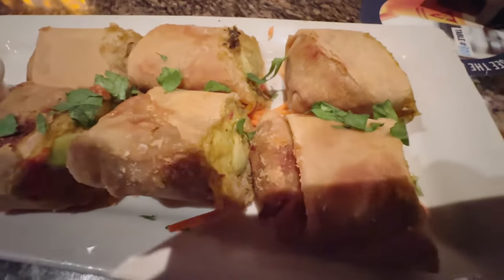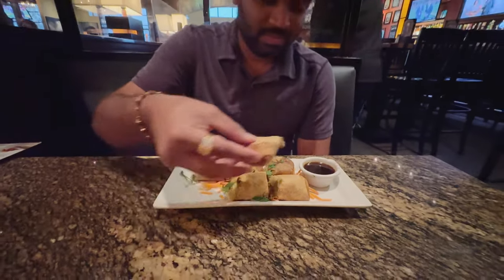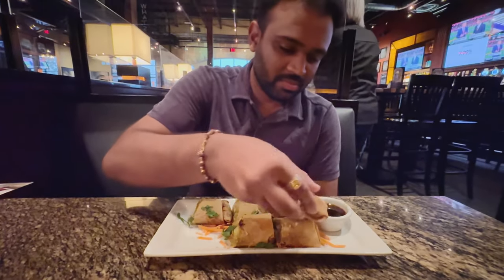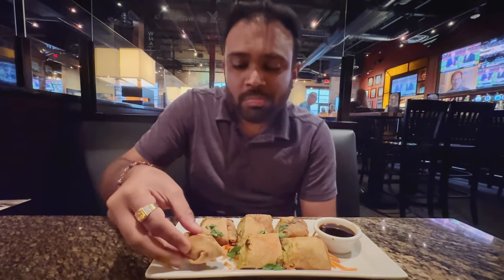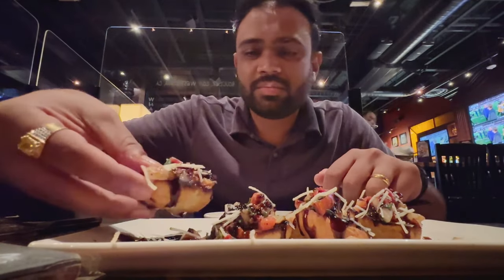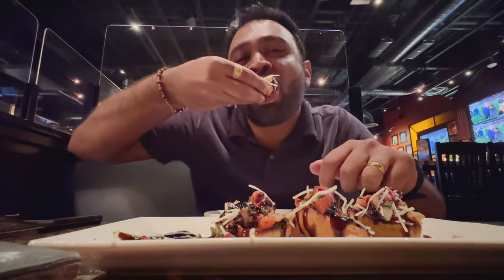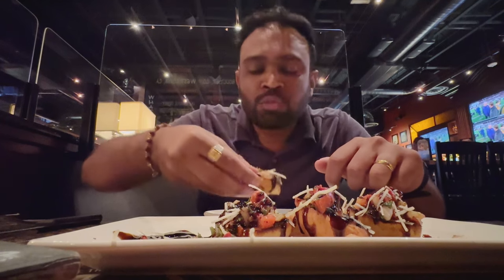For the appetizer, I ordered the avocado roll. It was crispy and had a good taste — that's a favorite one. Then we tried the new pasta garlic roll with balsamic glaze. It was okay, but a bit too sweet because of so much balsamic for me.